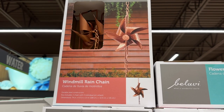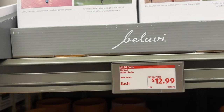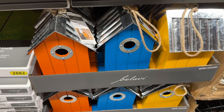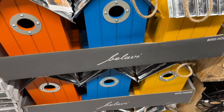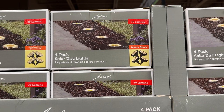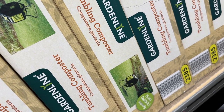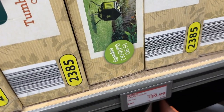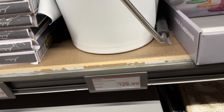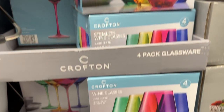They have these rain chains that are super cool, and these string lights. They have these super colorful, cute birdhouses, and these neat solar disc lights. The tumbling composter — everybody's talking about wanting that this year, and it's a great price. This insulated ice bucket — I thought that was really nice. They have the white and the black. And these gorgeous colorful wine glasses — I love them.